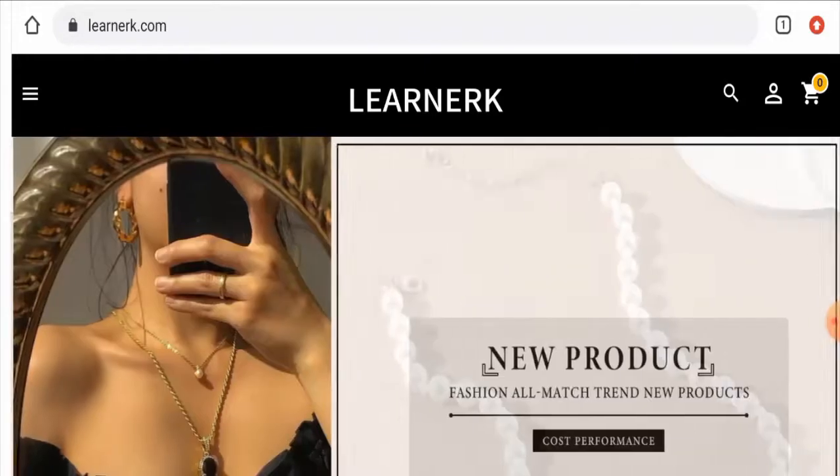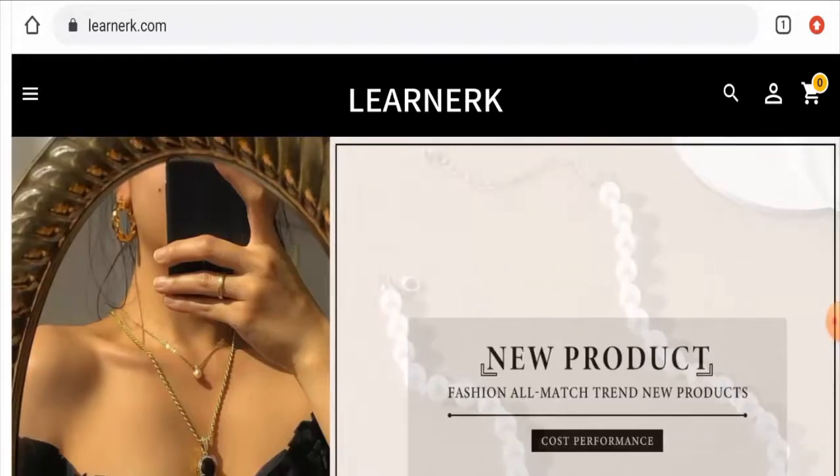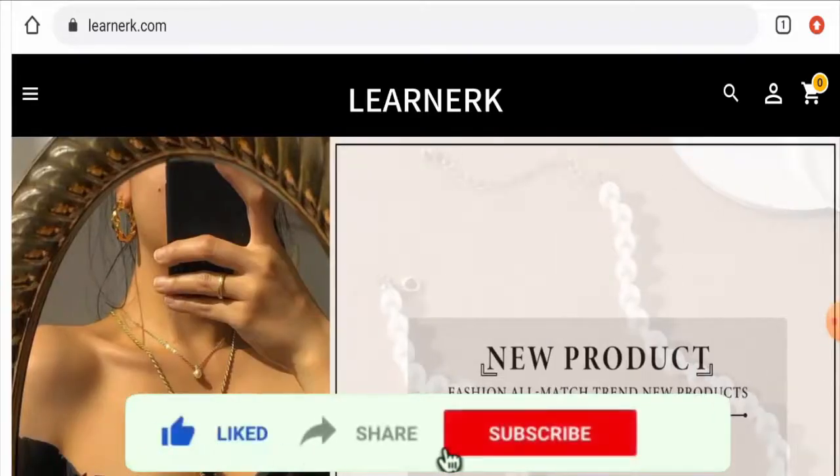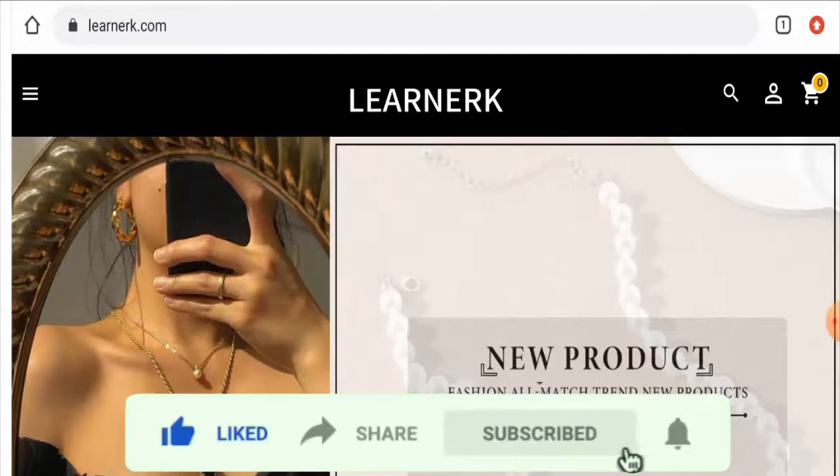In conclusion, Learner.com appears to be a scam website. It is a very new website with no reviews or social media presence, they haven't provided legitimate contact details, and the trust score is very poor. However, we recommend you make a right decision after exploring thoroughly. If this review was helpful, please comment your thoughts, like, share, and subscribe to our channel. Have a nice day.